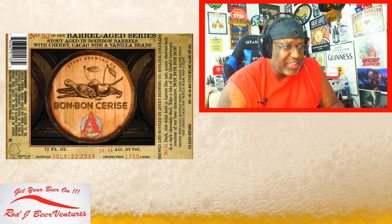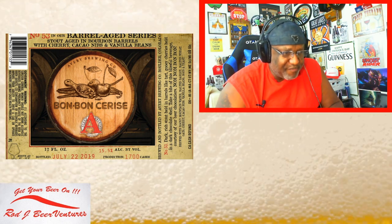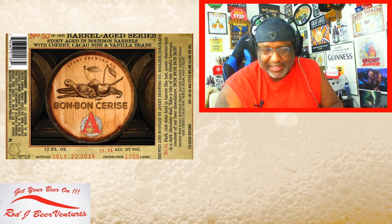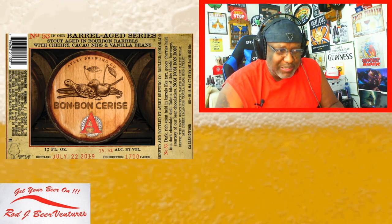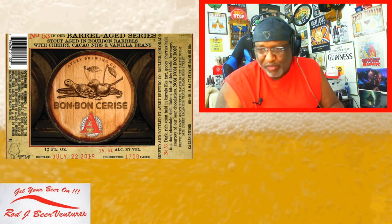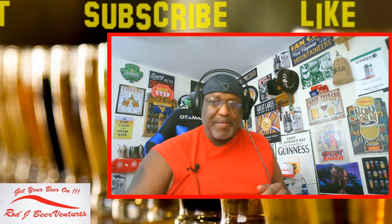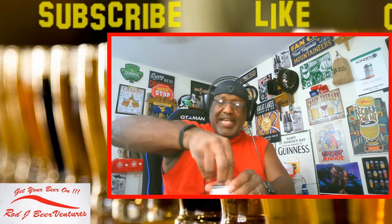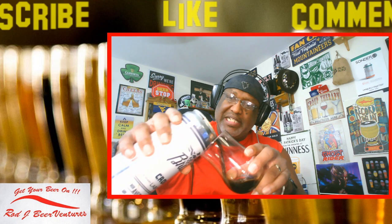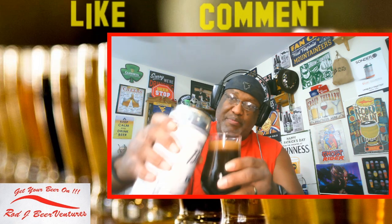Looking at the beer itself — barrel age series from Avery, a stout aged in bourbon barrels with cherry, cacao nibs, and vanilla beans. Now on the label I pulled off the line it said 15.5%, but on my crowler it says 14.6%. I looked online and it also said 14.6%, so maybe it was a certain batch. They produced 1,700 cases, and perhaps a later batch came out at 14.6%. That's the ABV on the beer I'm looking at. Let's go ahead and get this baby open and into the glass. Avery is a brewery that definitely has killer ABV on their stuff.